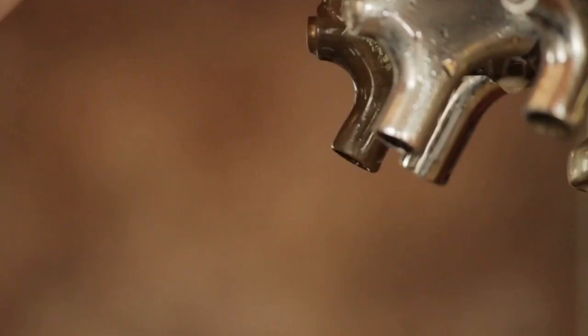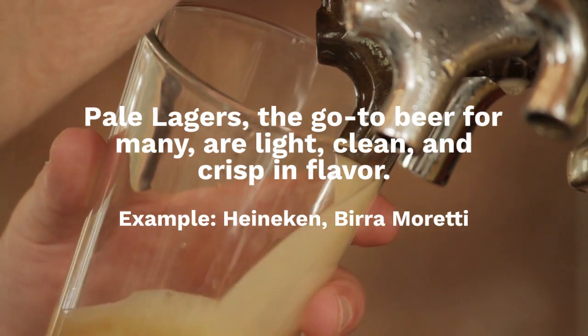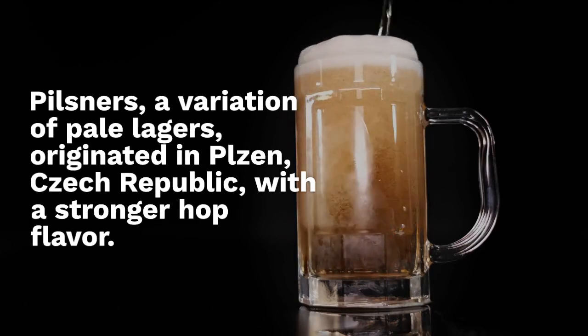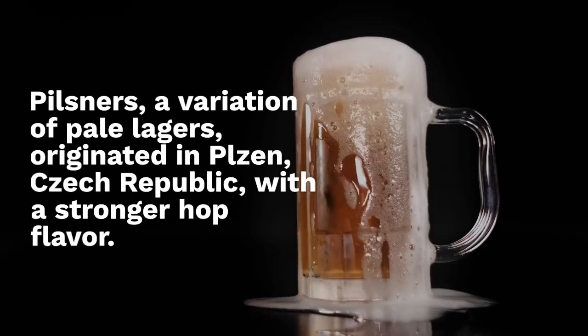Example: London Pride. Pale Lagers, the go-to beer for many, are light, clean, and crisp in flavor. Example: Heineken, Birra Moretti. Pilsners, a variation of Pale Lagers, originated in Plzen, Czech Republic, with a stronger hop flavor.